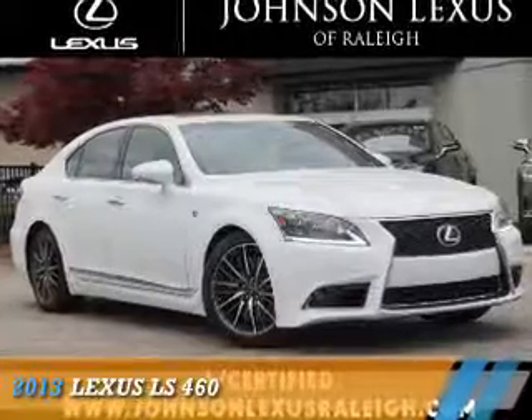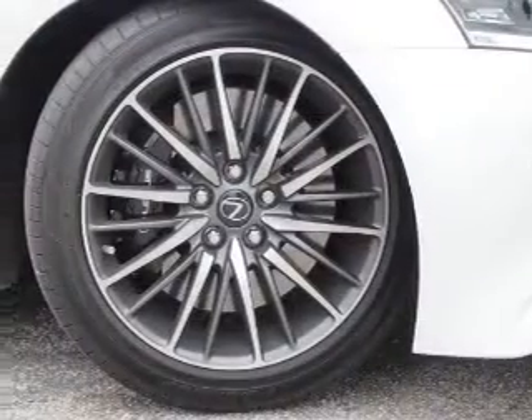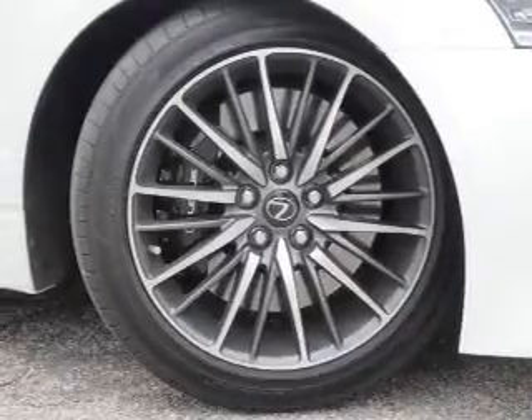Presenting the 2013 Lexus LS460. It's powered by rear-wheel drive, a 4.6-liter eight-cylinder engine, and an automatic transmission.